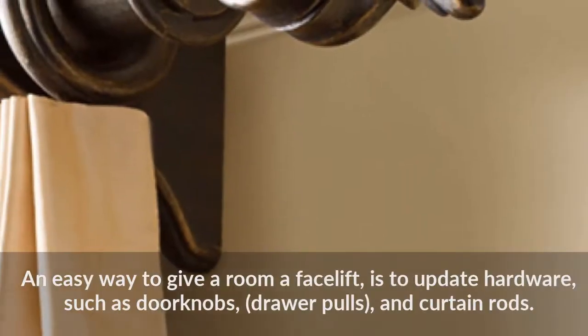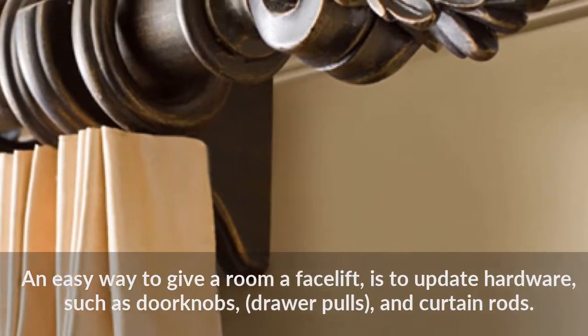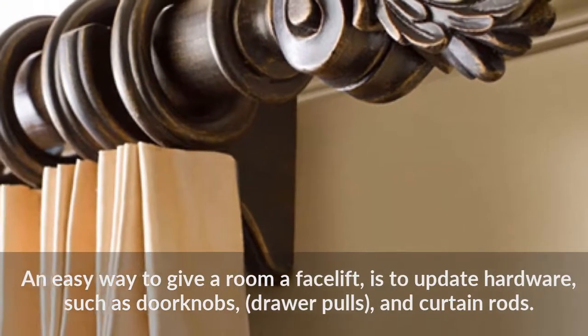An easy way to give a room a facelift is to update hardware, such as door knobs, draw pulls, and curtain rods.